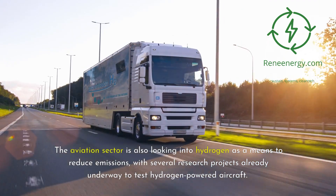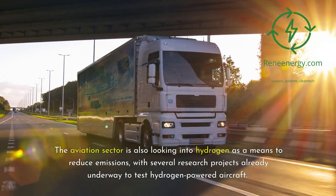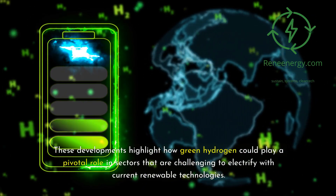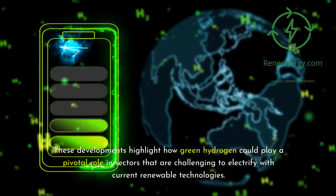The aviation sector is also looking into hydrogen as a means to reduce emissions, with several research projects already underway to test hydrogen-powered aircraft. These developments highlight how green hydrogen could play a pivotal role in sectors that are challenging to electrify with current renewable technologies.